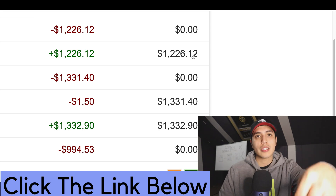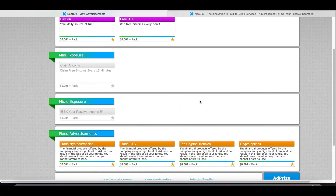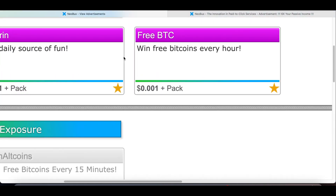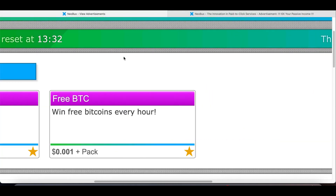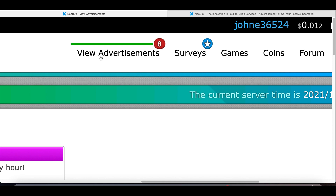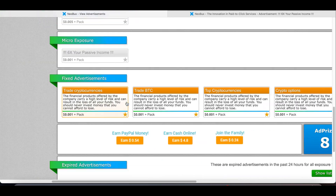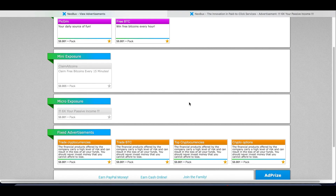Go ahead and click that first link in my description if you want to start making an extra $1,000 online. And if you're ready to at least make your first $5 to $10 online and start making some extra money, all I simply want you to do is go to the website I'm going to show you in this video. What you're going to do first is scroll up to the very top and create an account. The very first thing you're going to do is click on 'View Advertisements' at the very top. Once you click on that, you're going to see a page that looks just like this and you can literally get paid to click on every single box on this page.